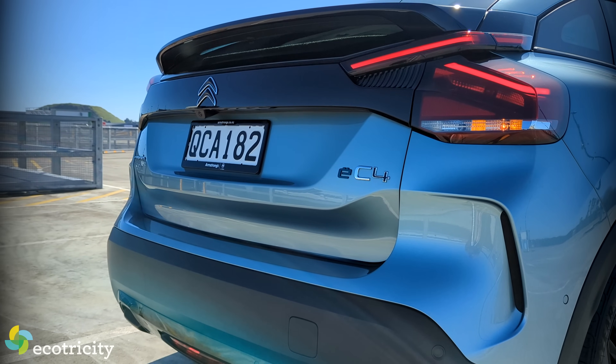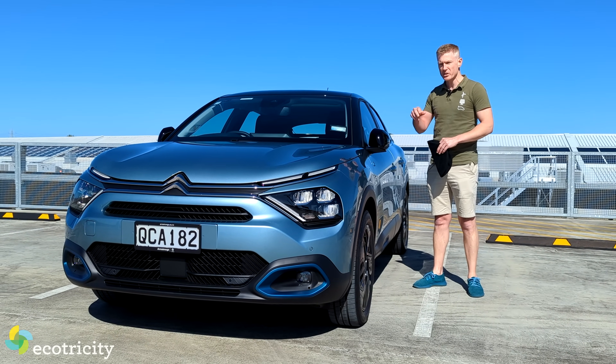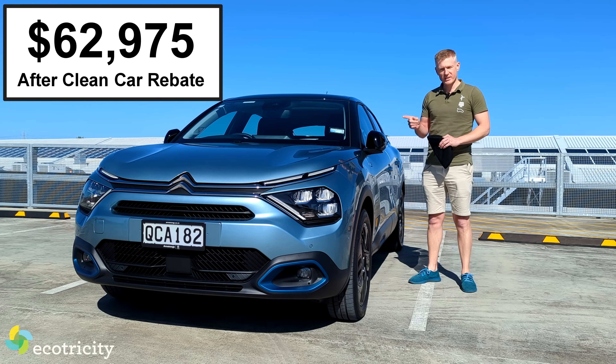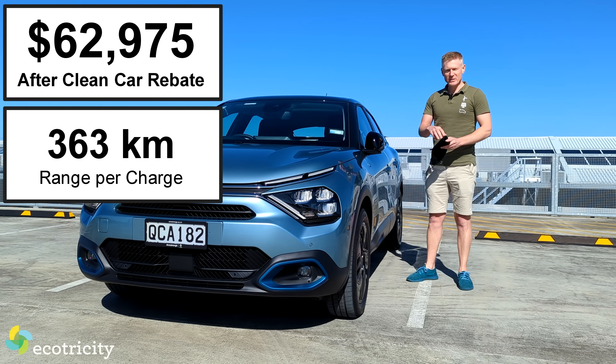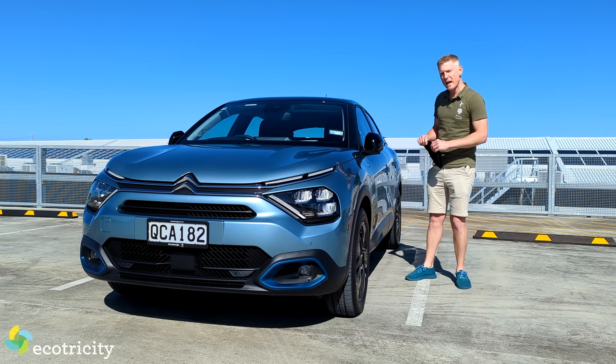We'll take it for a drive very shortly, but first let's talk price and range. This piece of magnificence will set you back 63 pommes de terre — it took me about 16 goes to get that — and for that you get 363 kilometres out of a charge. But as you're about to find out, the ride is incredible.